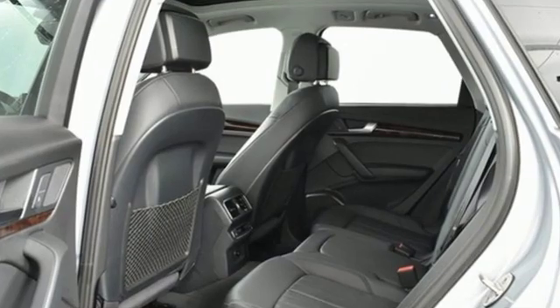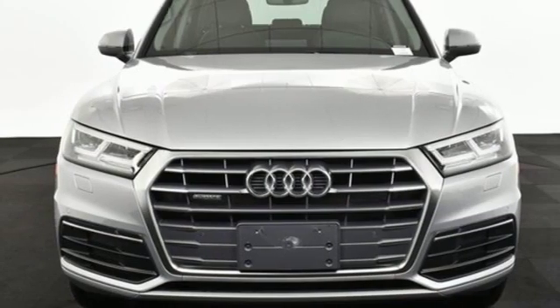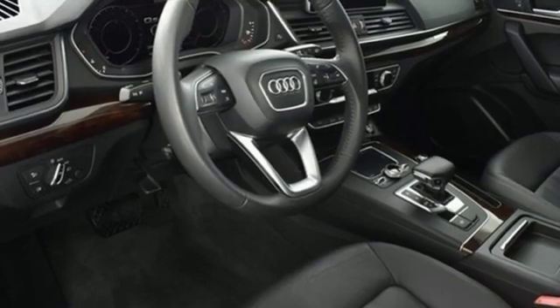Motor Trend finds rougher stretches of road do little to upset the chassis, which has a fantastic mix of control and comfort. Audi doesn't follow trends, it sets them.